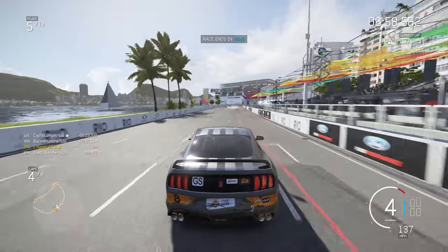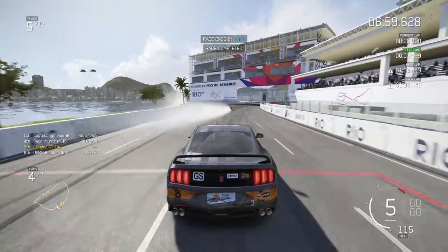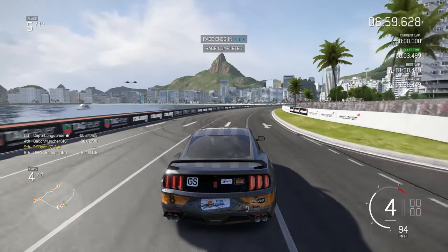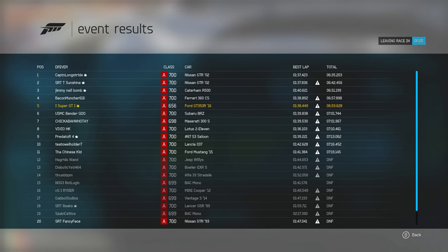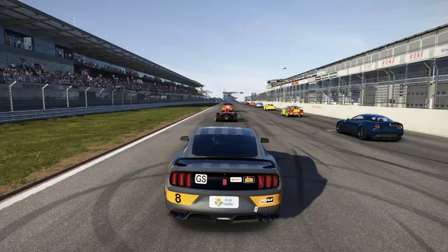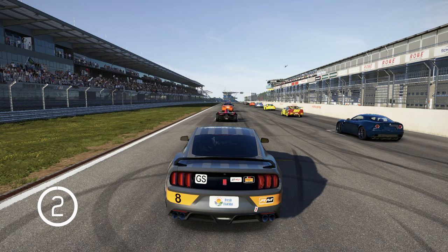We cross the line in fifth position — a decent result. Looking at the standings, the Nissan GTR02 is in the lead. I was about 10 seconds off the pace somehow managing fifth. Now for the bonus clip of the day.